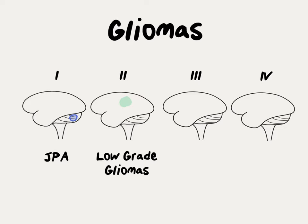Grade 2 gliomas are also called low-grade gliomas. These are most commonly treated with surgery and sometimes require additional treatment after surgery. Grade 2 gliomas can recur over time, and if they do, they can transform into more aggressive grade 3 or grade 4 gliomas.